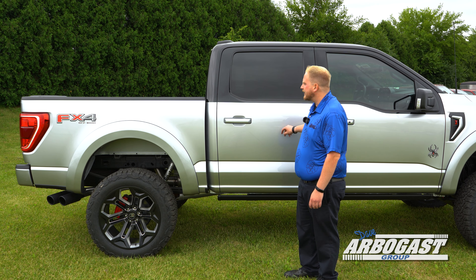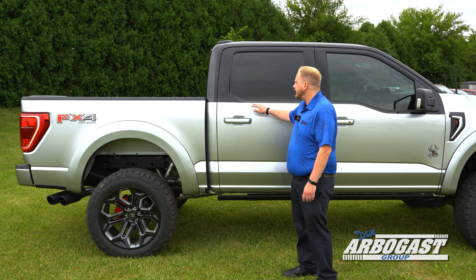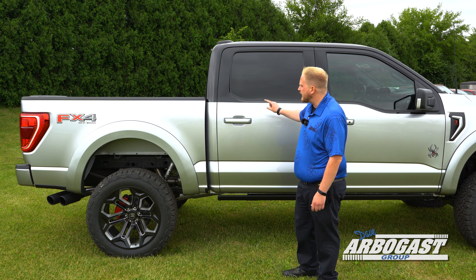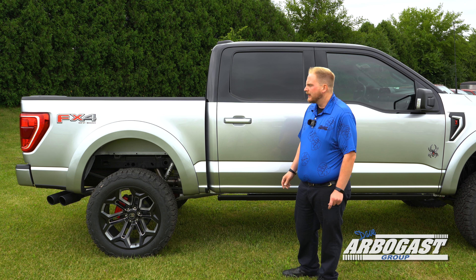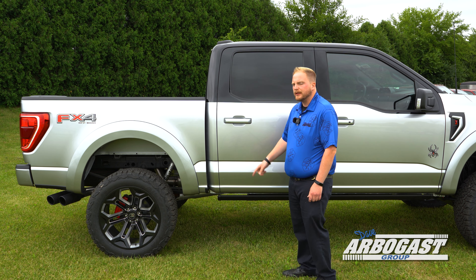This Black Widow is painted iconic silver from factory. SCA is going to do what's called a hi-hat on this truck, which means they paint the roof black. It's a really desirable look in the Black Widows, and this truck looks really good with the matching paint and wheels.